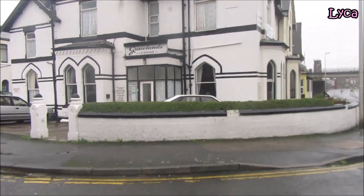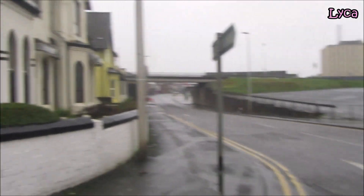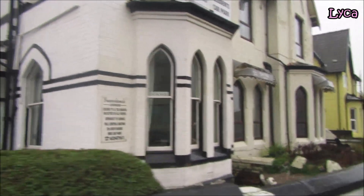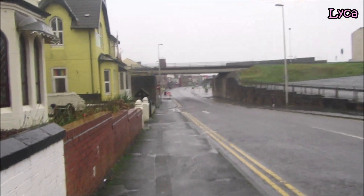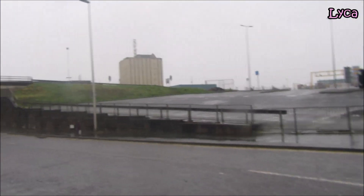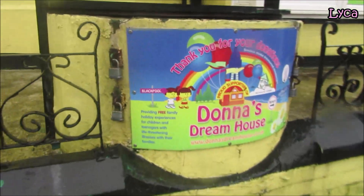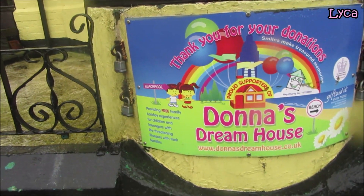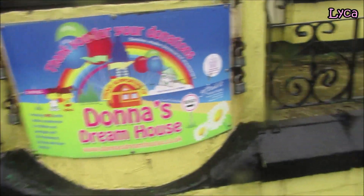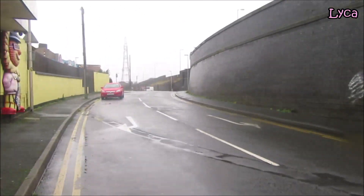Hello everybody, welcome back to the channel and thank you so much for stopping by. It's Wednesday the 13th of January and I am on Chapel Street. It's Kent Road down there, but it's Graceland's Bed and Breakfast next, and that is the Fern Villa guest house. I have filmed around here recently. There's Bon's dream house and there's a wishing well outside, providing free family holiday experiences for children and teenagers with life-threatening illnesses and their families. That is K Street.